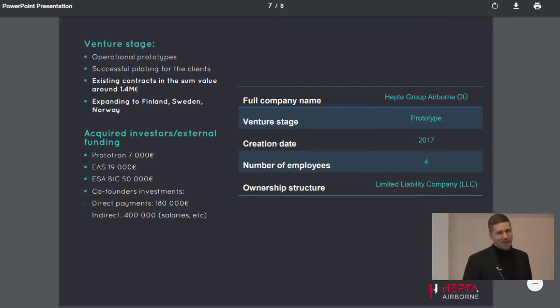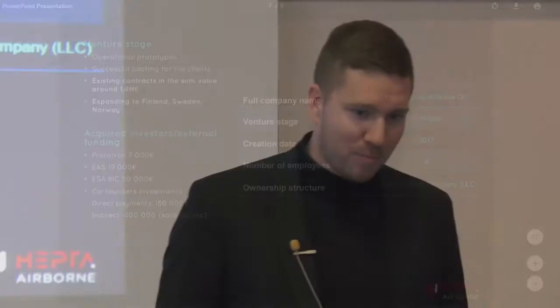In order to scale up and move fast, we are looking for a seed investment of 300,000 euros. My name is Ender Glemmer and I look forward to your questions.